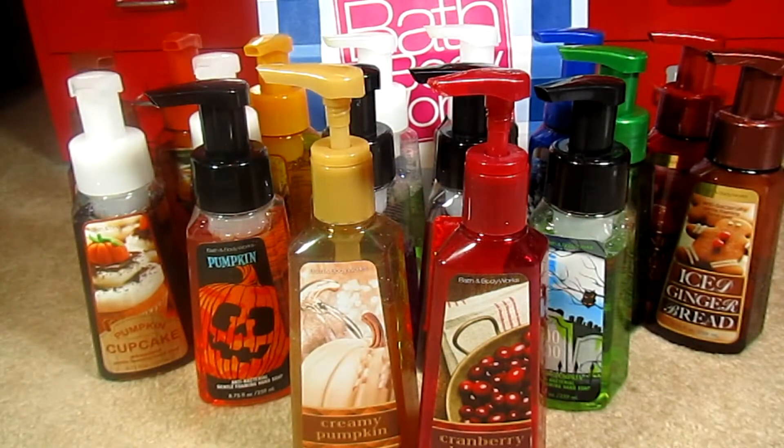I'm going to show you guys my Bath & Body Works Antibacterial Gentle Foaming Hand Soap Collection. I've been collecting these probably since the fall of 2012, so it really hasn't been a long time. I wouldn't really say collecting — I would say just purchasing in large quantities. I absolutely love these soaps. I go into Bath & Body Works specifically to hoard antibacterial soap. I love how they dress up the bottles for the seasons and the holidays, and I honestly could not picture my bathrooms without these soaps.